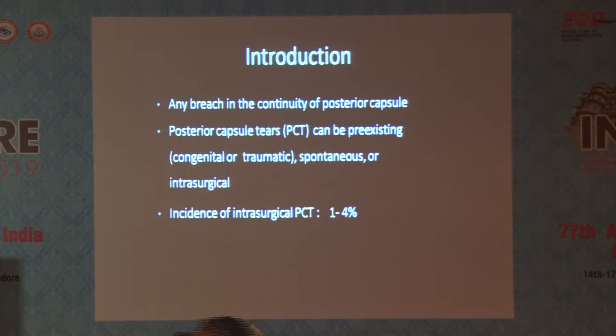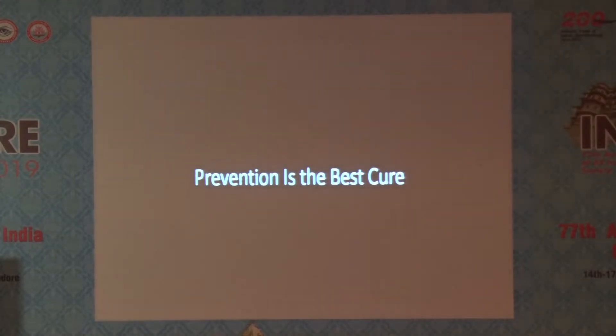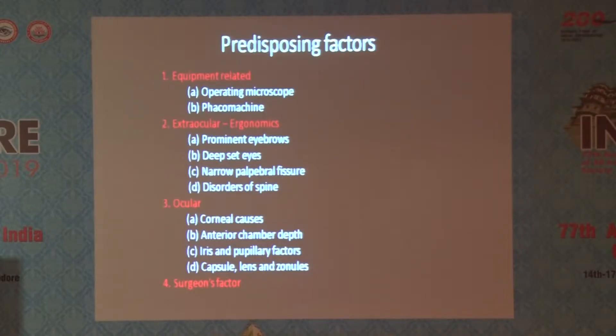The incidence is around 1 to 4%. What is the best management? Prevention is the best management. There are a lot of persons here, associated with many medical colleges. We must identify the predisposing factors. We have to identify them and sort out who is going to do that case. That case should be done by an experienced person and not by a person who is in the learning phase.